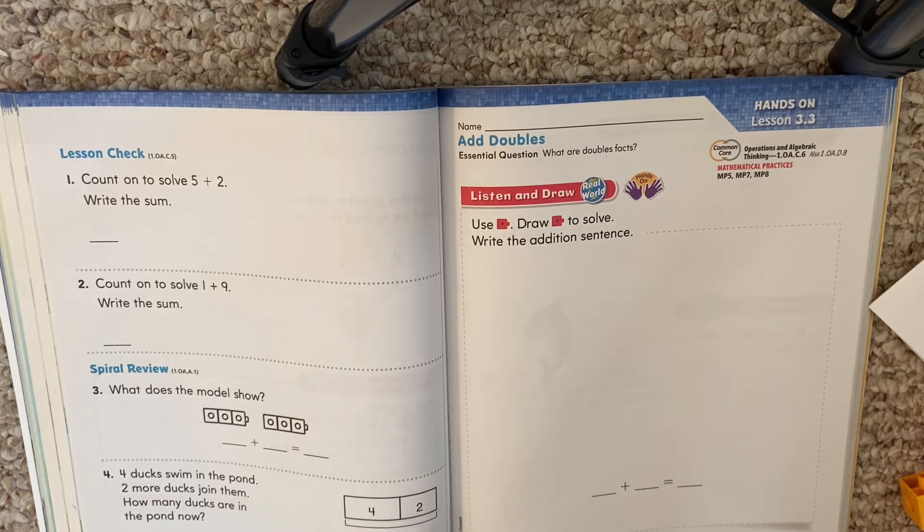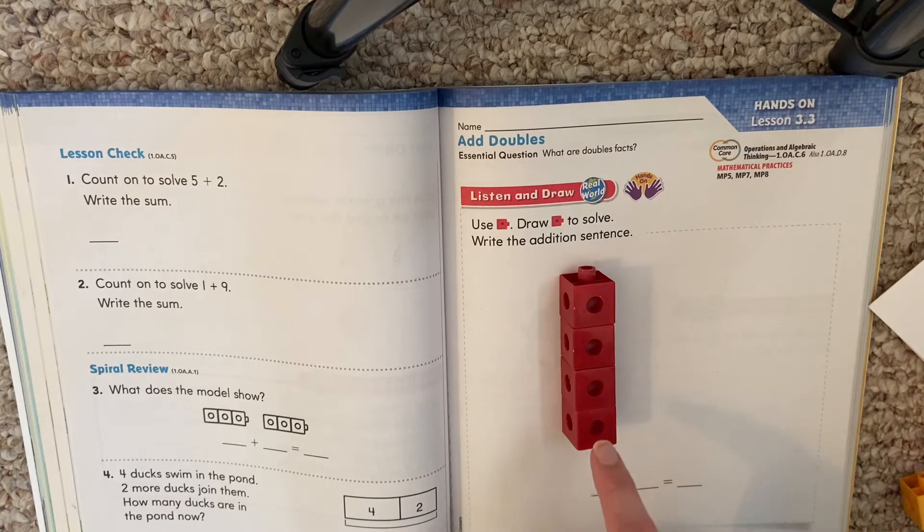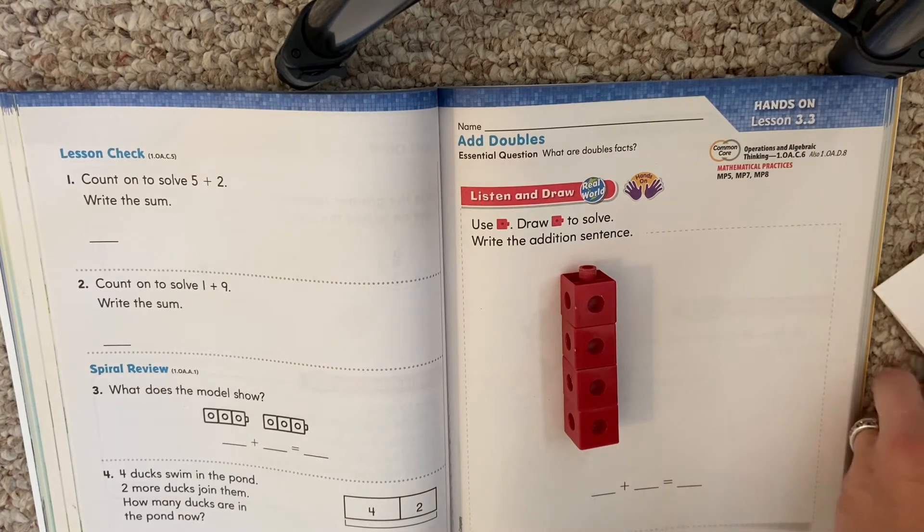So Sal builds a tower, and each one has four cubes. Here's one tower that he built — one, two, three, four — four cubes. Then he builds another tower with four. Since each one has four cubes, that means both towers have four cubes.